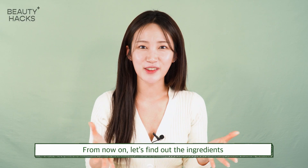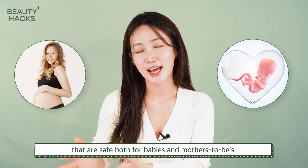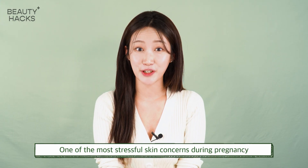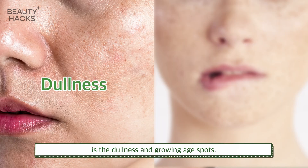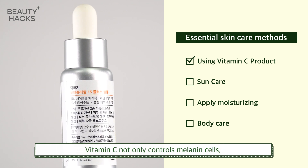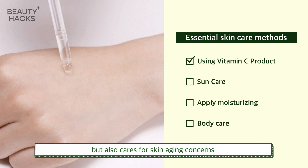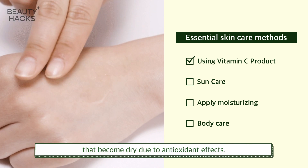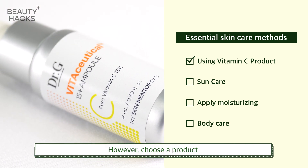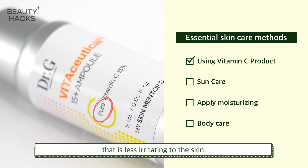Let's find out the ingredients that are safe for both babies and mothers-to-be, and essential skincare methods. One of the most stressful skin concerns during pregnancy is dullness and growing age spots. For those concerns, try Vitamin C products. Vitamin C not only controls melanin cells but also addresses skin aging concerns and dryness through antioxidant effects. However, choose a product that contains pure Vitamin C that is less irritating to the skin.